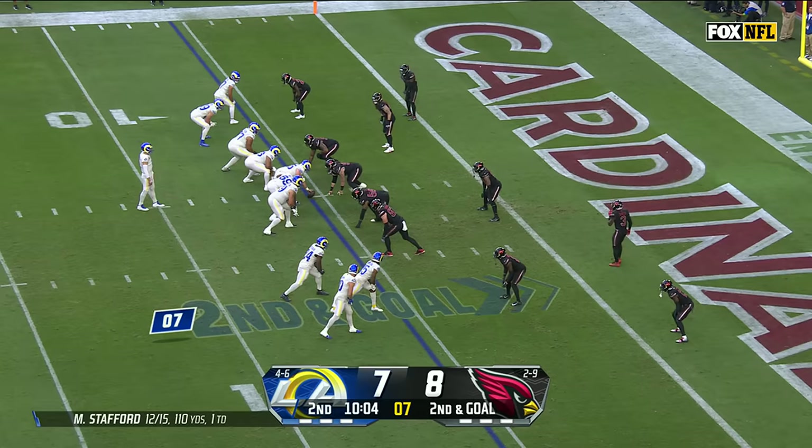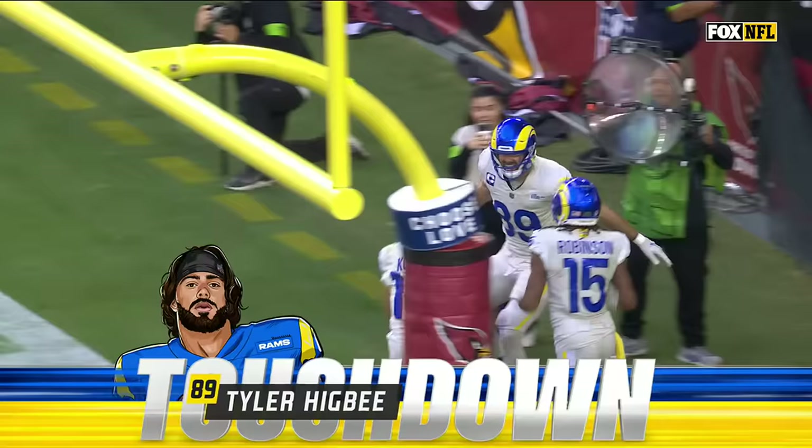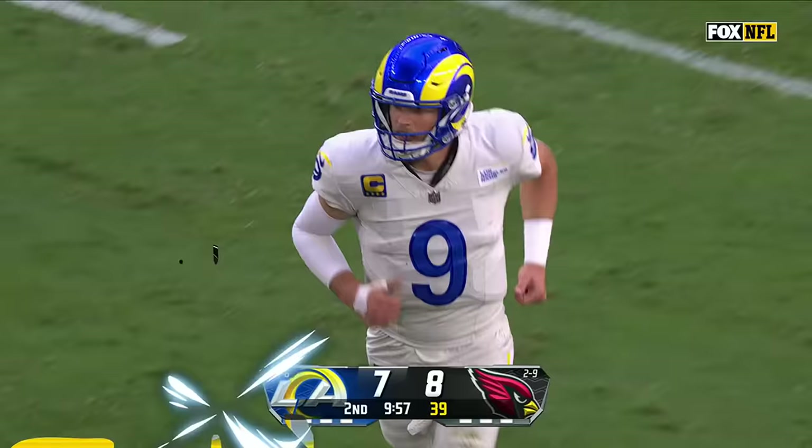On second and goal from just beyond the five, Stafford throws. Catch made. Touchdown, Tyler Higbee. There's a souvenir — he's got two today.